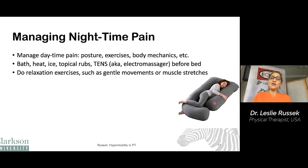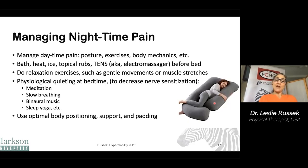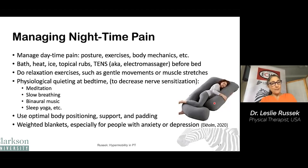Doing relaxation exercises, gentle movements, or muscle stretches can be helpful. Things that are helpful for physiological quieting to decrease nerve sensitization include meditation, slow breathing, something called binaural music where you hear different things in each ear, sleep yoga, etc. Using optimal body position support and padding like a body pillow is helpful. For some people, weighted blankets can be helpful, especially for people who struggle to sleep because of anxiety or depression. And of course, pain medications if necessary.